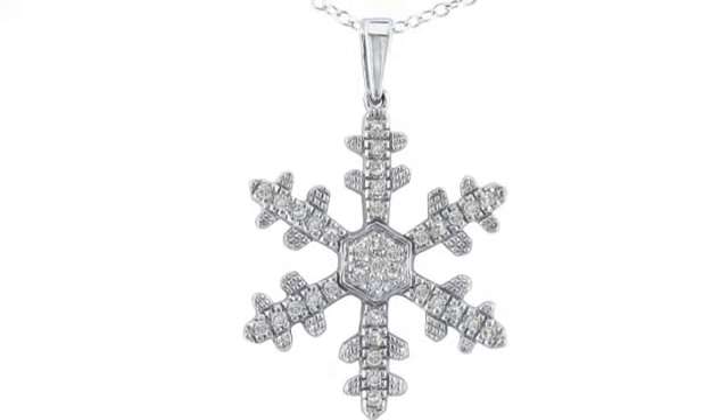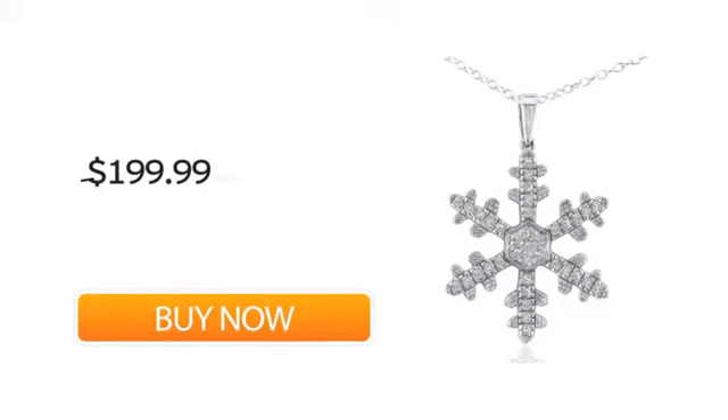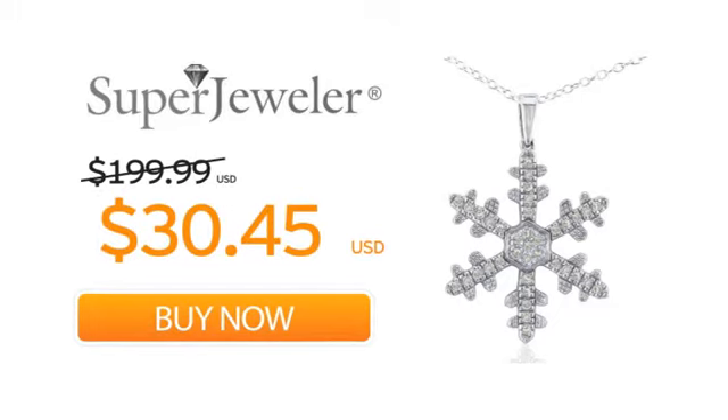Plus, at Super Jeweler, we stand behind every product we sell with a lifetime guarantee and a no questions asked, 60-day return policy to ensure you love your new necklace. So order your necklace now at this unbeatable price. Only at Super Jeweler. Great deals since 1999.